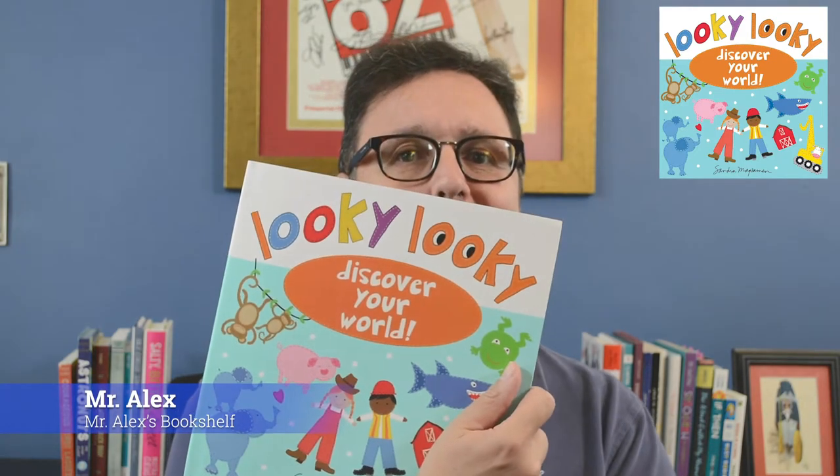Oh, sorry, I didn't see you there. I was really caught up in this book called Looky, Looky by Sandra Magsalmon.